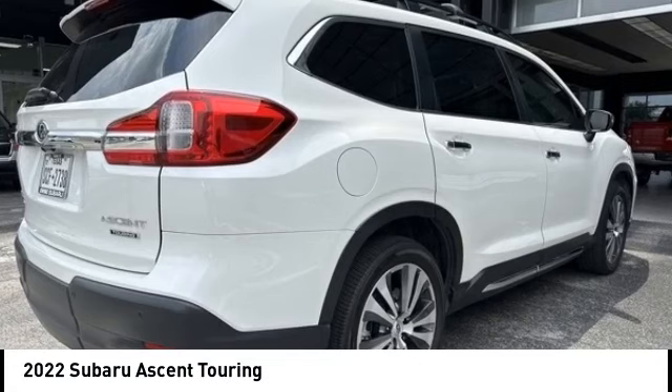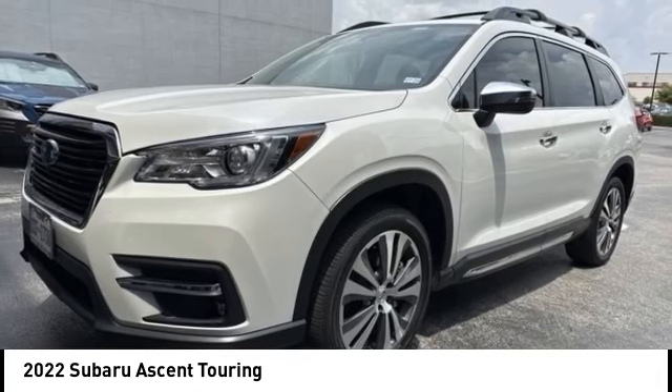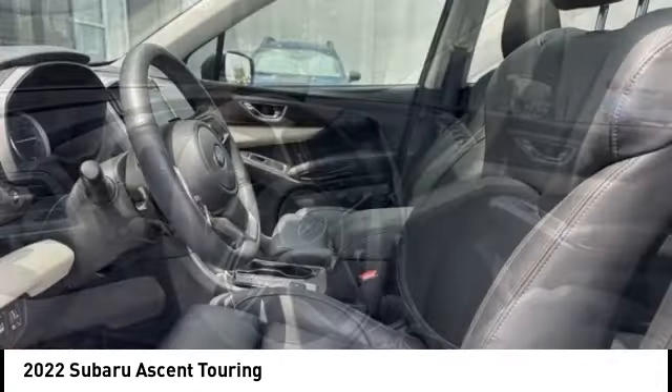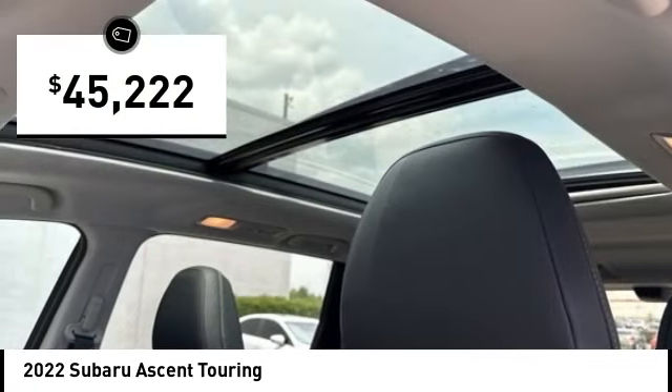You are going to love the 2022 Ascent. The Subaru Ascent is a breath of fresh air to families in need of more room. The reliability, safety, and practicality that Subaru has always been known for is now brought to you with 3rd row seating, and is priced below $50,000.